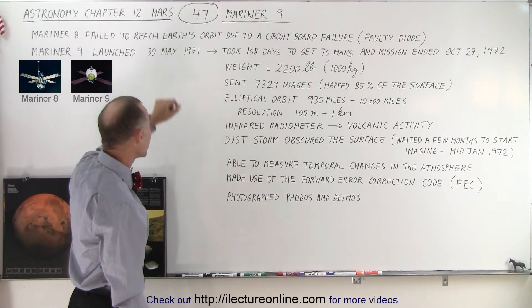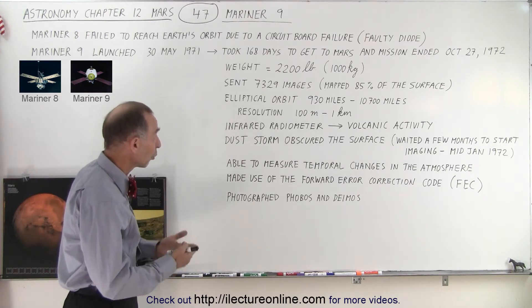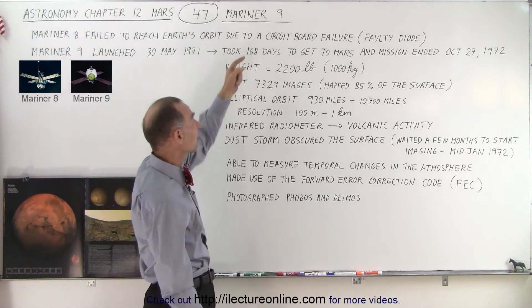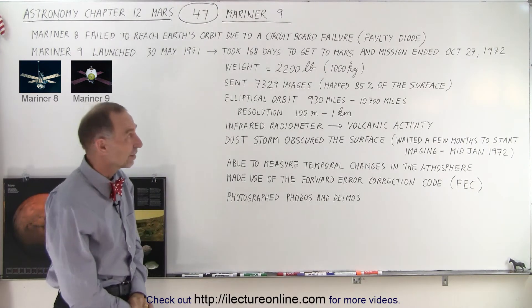Yes, the whole mission failed because of a single one-dollar part, but at least 21 days later on the 30th of May, Mariner 9 was able to launch from Earth, boost out of orbit, and get to Mars. It took 168 days to get there, and essentially the mission ended a year later on October 27, 1972.